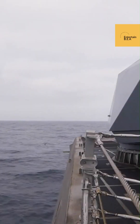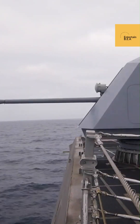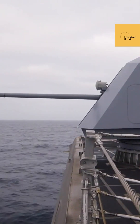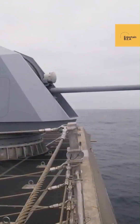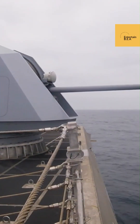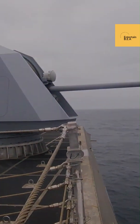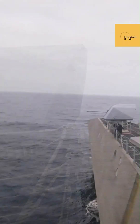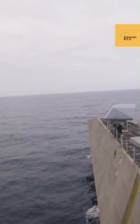BAE Systems has recently showcased the Bofors 40mm naval gun as the Tridon MK2 land air defense system. This advanced system is designed to provide robust air defense capabilities for ground forces. The Tridon MK2 integrates the proven Bofors 40mm gun with advanced targeting and tracking systems, ensuring high accuracy and effectiveness against aerial threats.